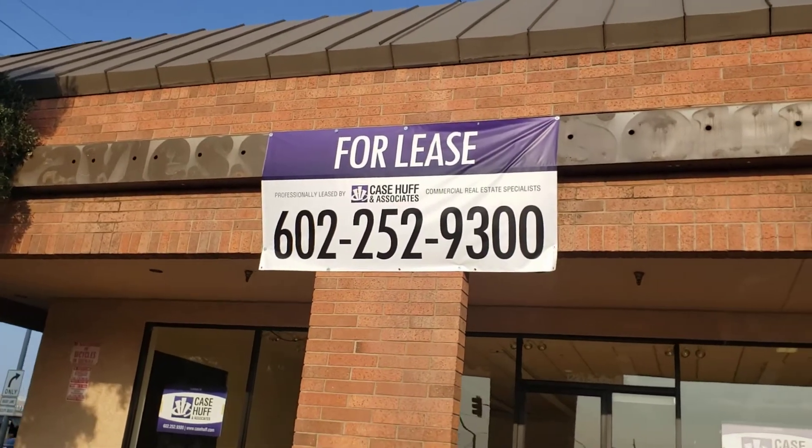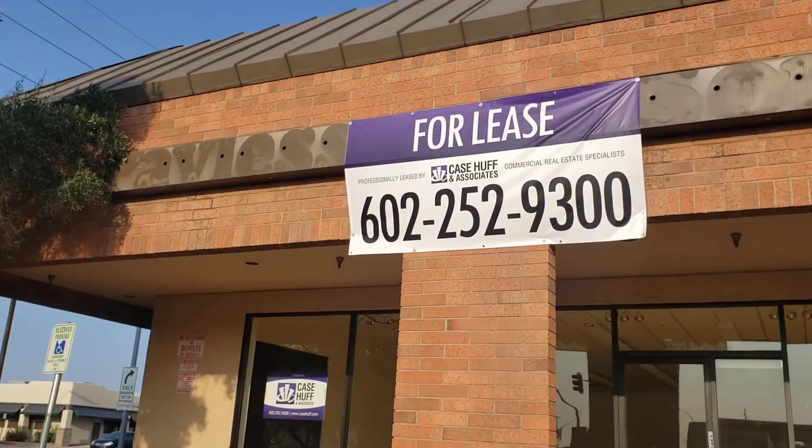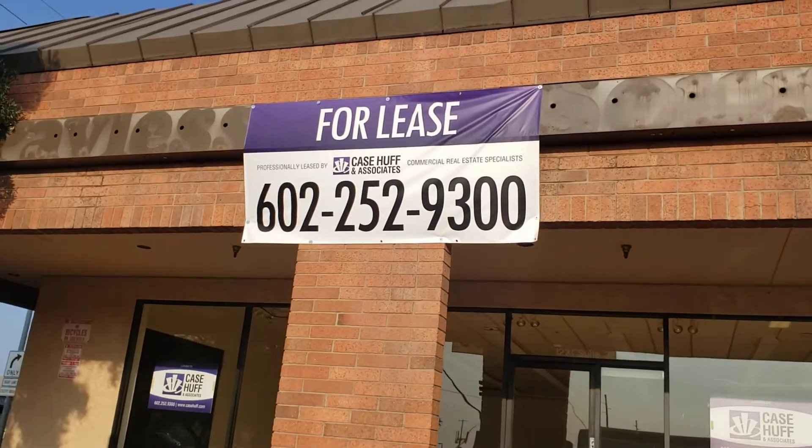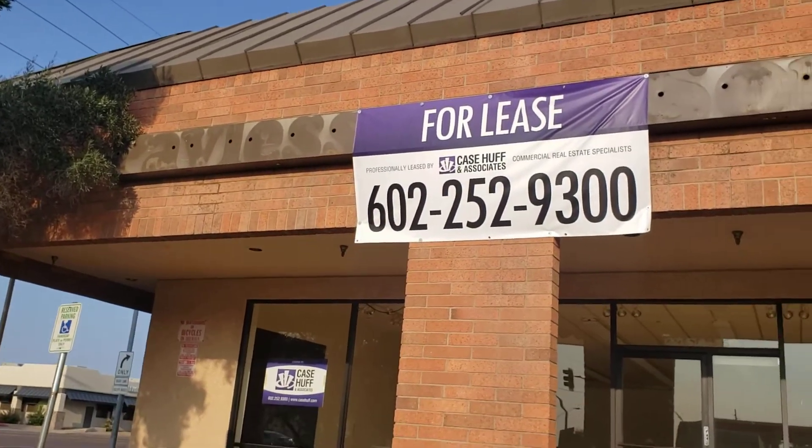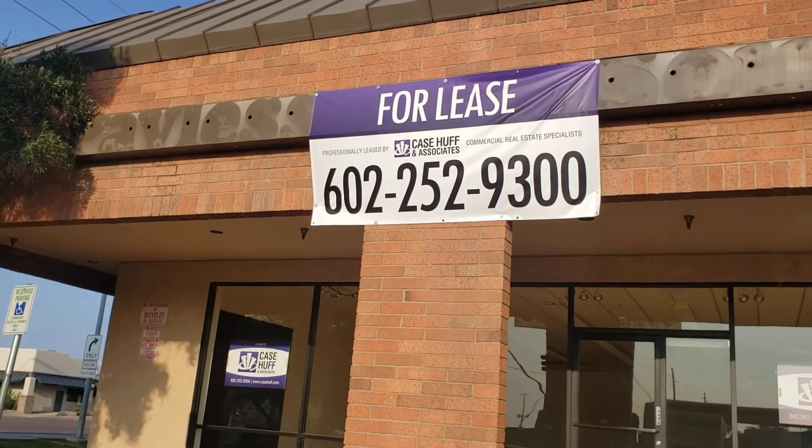Hi everybody, this is AstoraDude, and today we're at an abandoned Payless ShoeSource in Mesa — no, I think it's Mesa or Gilbert, I'm not sure. I don't go into this area very often.